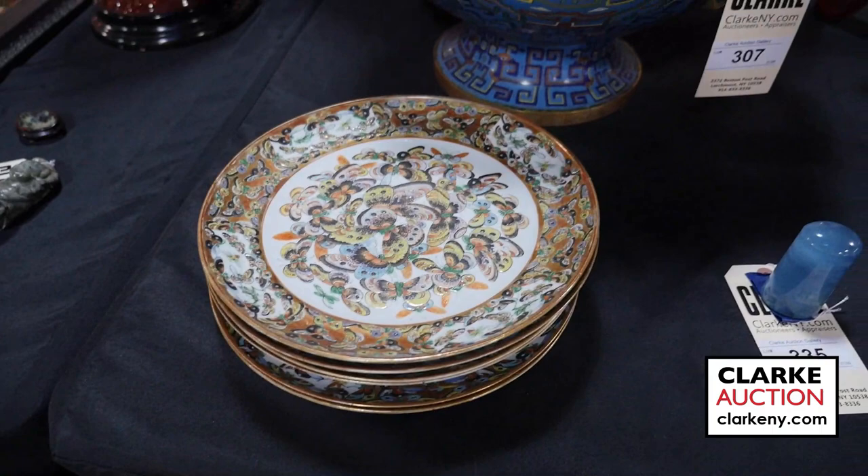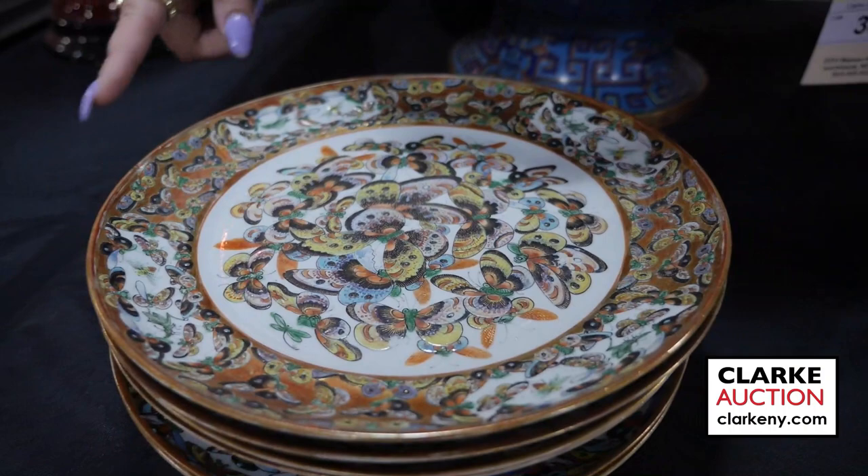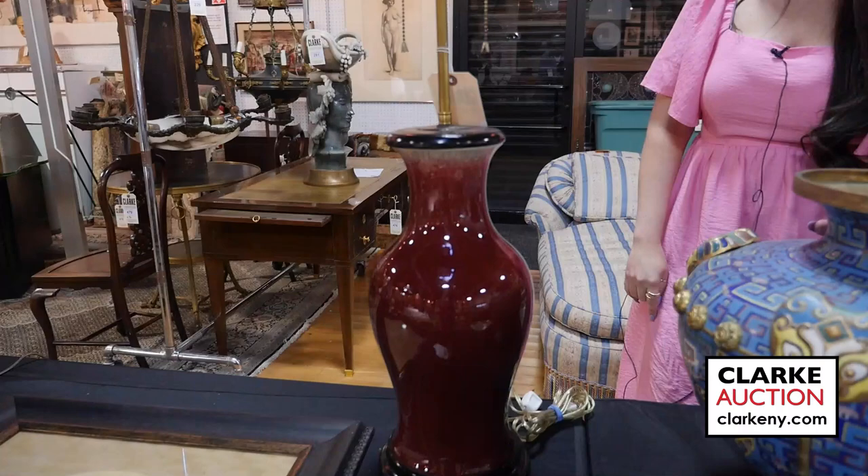Again from Scarsdale we have this grouping of Chinese export plates enamel decorated with butterflies and flowers and there are six in this grouping. Sang de Boeuf vase, three to five hundred.